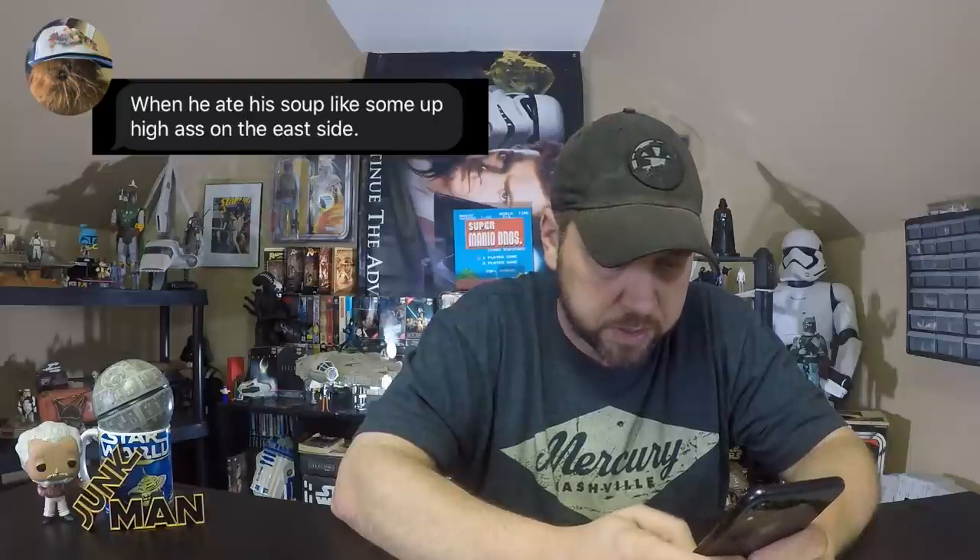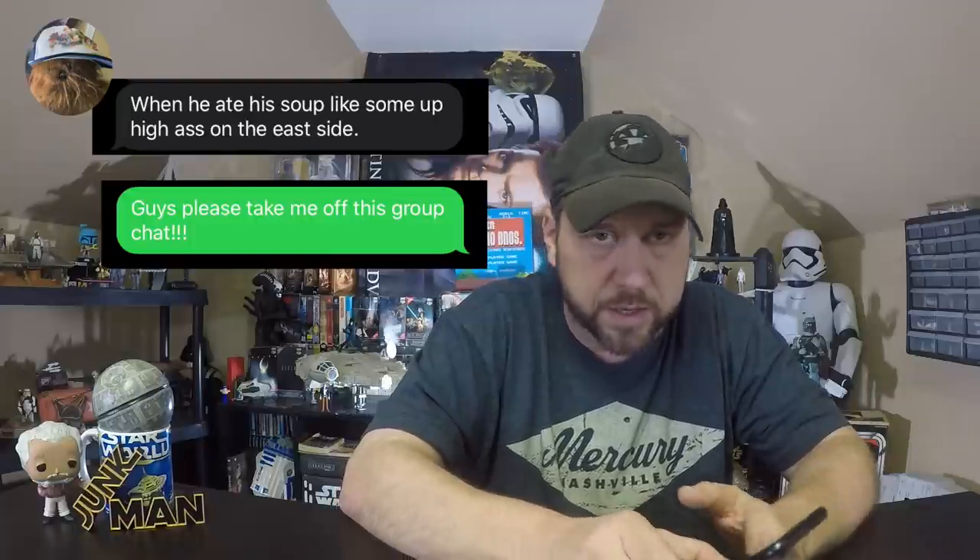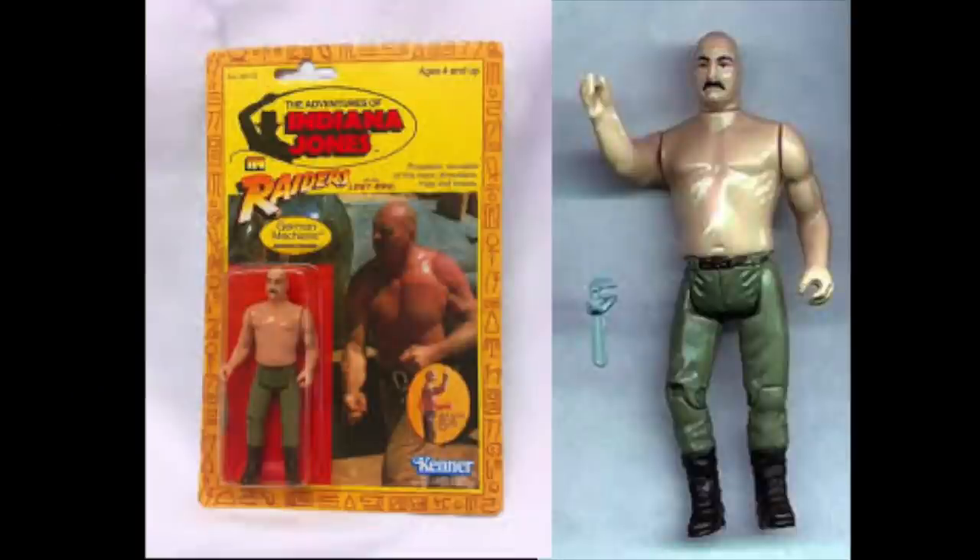One of the best Indiana Jones villains — now that I think about it, I don't think he even has a line in the movie. We're talking about the German Mechanic, and yes, they made a figure of him. Let's take a look at the German Mechanic. Anytime an action figure comes with a wrench, you know it's going to be a cool figure. And he also, like Indiana Jones, has the quick draw action — so with just a flick of the hand, you can have him working on his airplane.